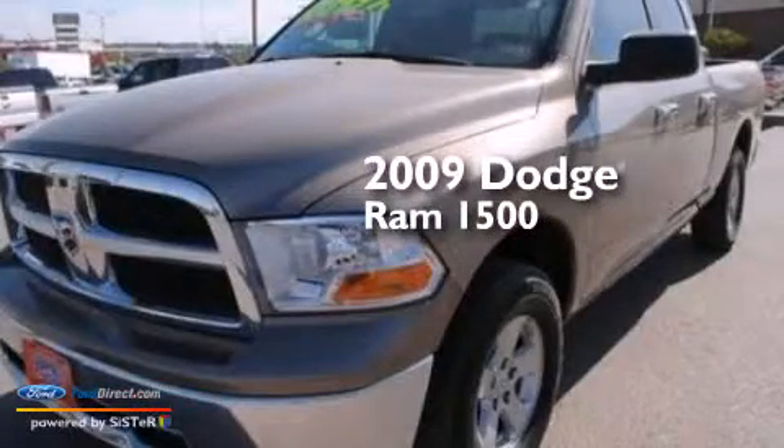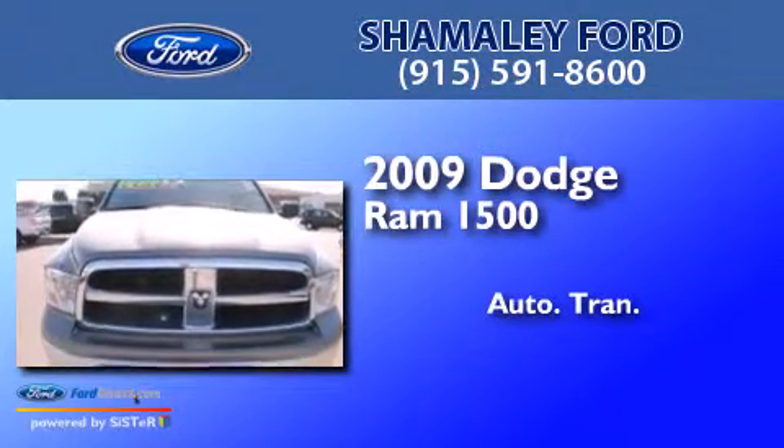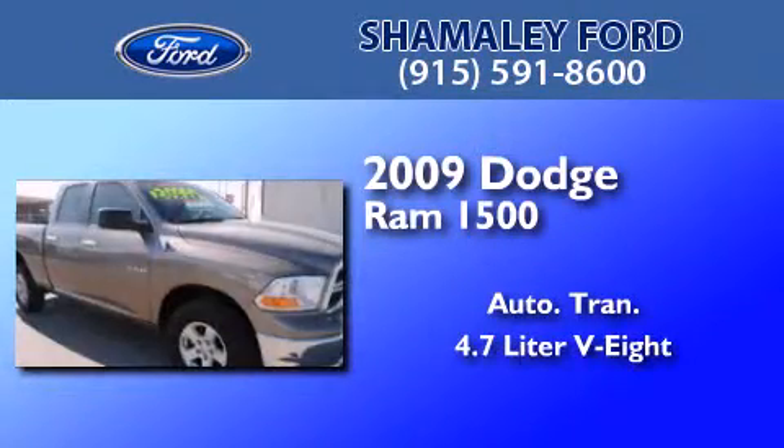This is a 2009 Dodge Ram 1500. This truck has an automatic transmission and a 4.7 liter V8.